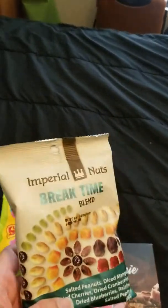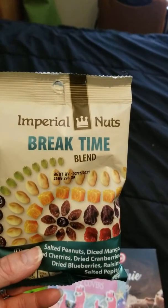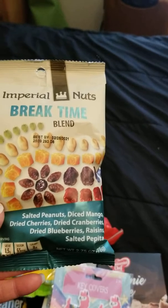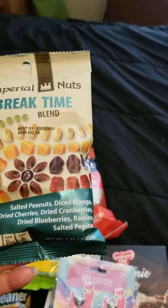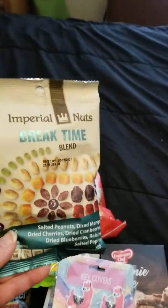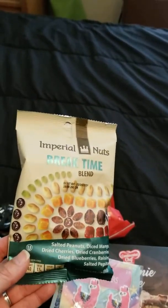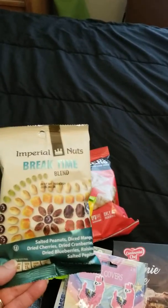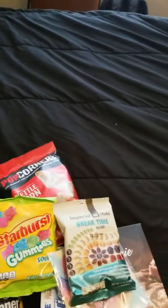I always pick up the one with cranberries but this is a new one — it's called Break Time Blend. It's got peanuts, diced mango, dried cherries, dried cranberries, dried blueberries, raisins, and salted pepitas. I'm gonna try this mix — it's good just as a snack by itself, but I also mix it into my yogurt or sprinkle it with my granola or cereal. Definitely try that one.